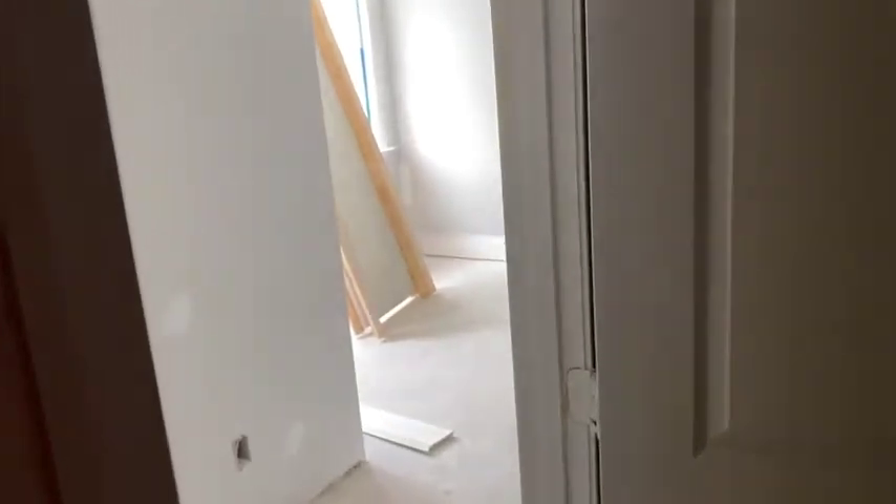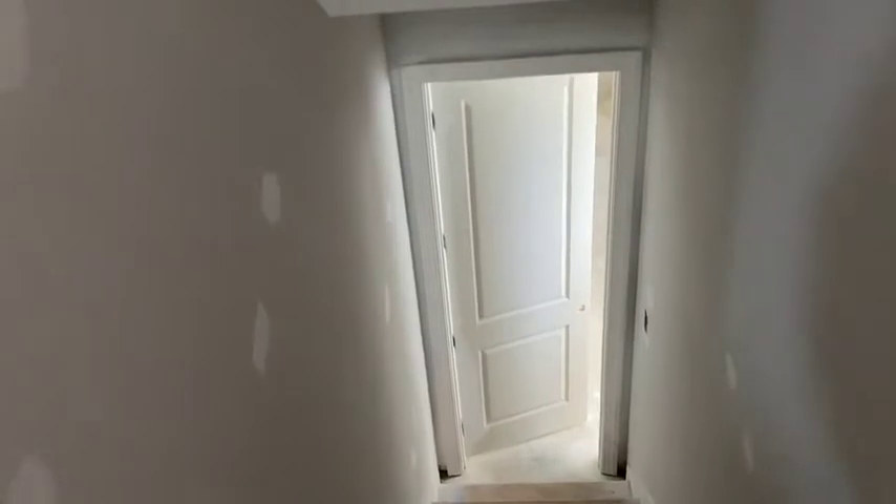There is a ton of storage up here. This is spray foam insulation — all of the attic and exterior walls are going to be spray foam insulated. There's a bunch of storage back here, but we don't have power so it's hard to see. Even without power, it is not hot up here, and it's very warm in North Carolina today. So the spray foam is doing its job.